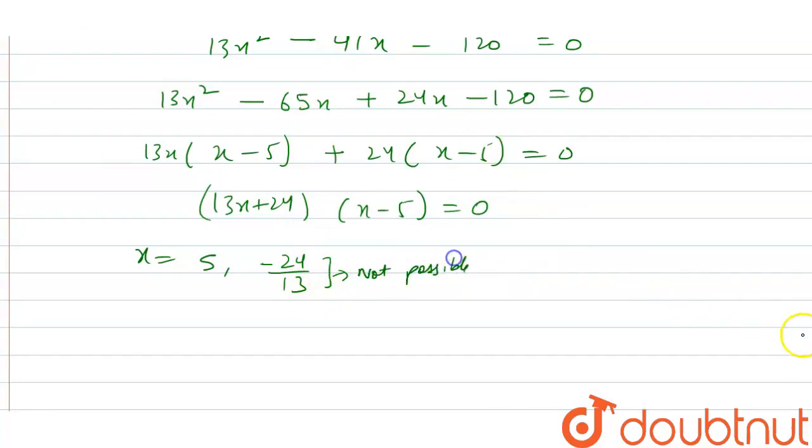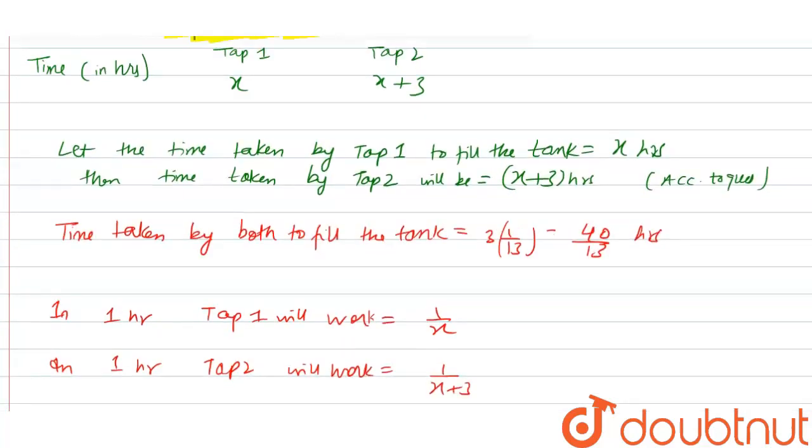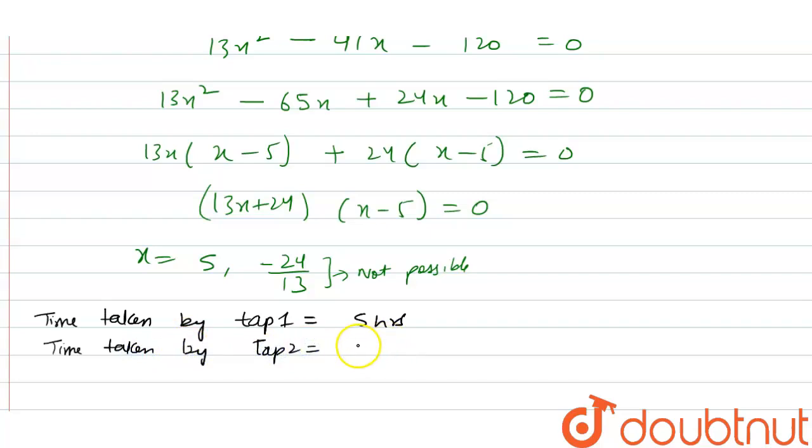Therefore x = 5, meaning tap 1 takes 5 hours to fill the tank. Tap 2 takes x+3 = 5+3 = 8 hours to fill the tank. This is our final answer.